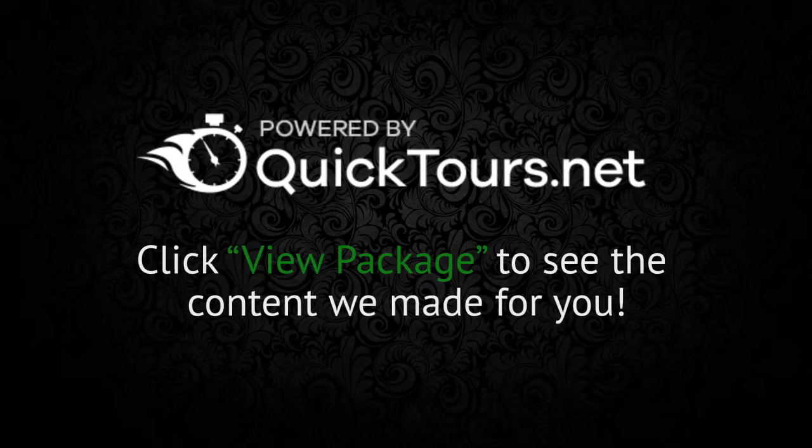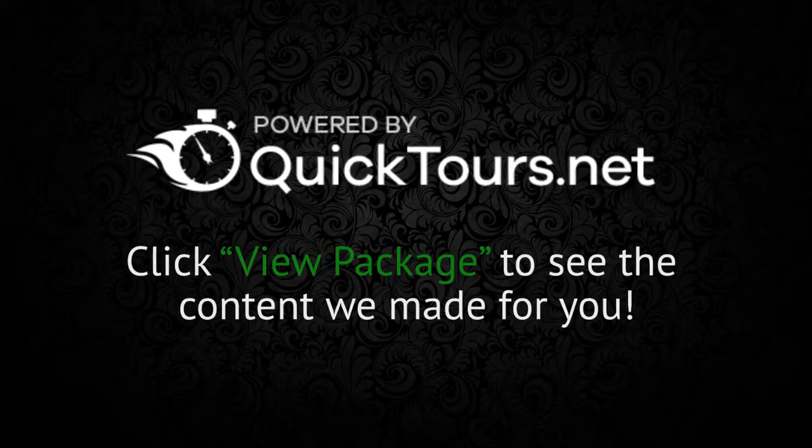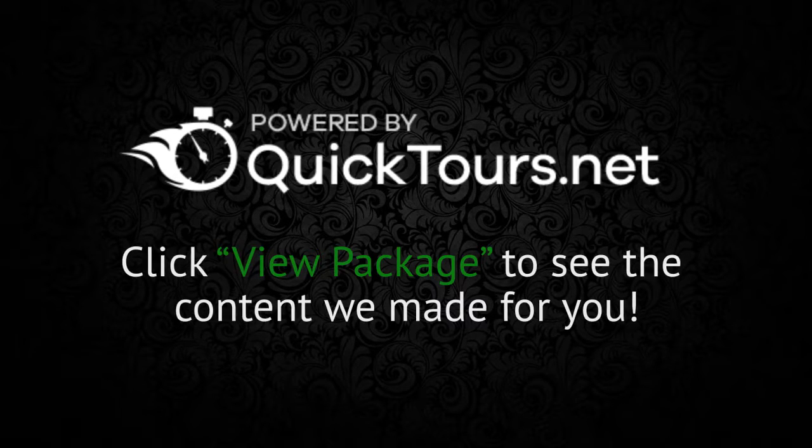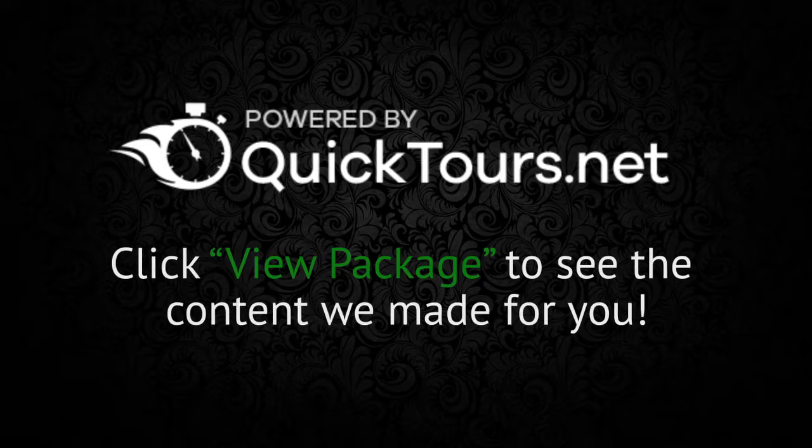Quick Tours provides you with fully automated marketing packages that allow you to guarantee to your clients that their property will be displayed using a high quality marketing presentation, no matter where a potential home buyer might find it.